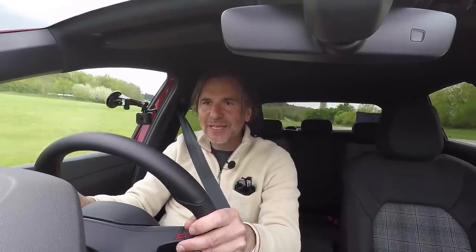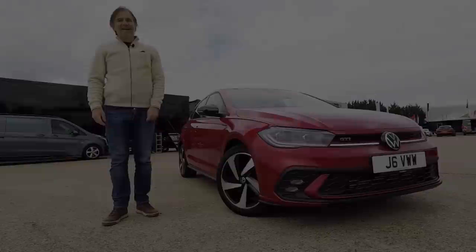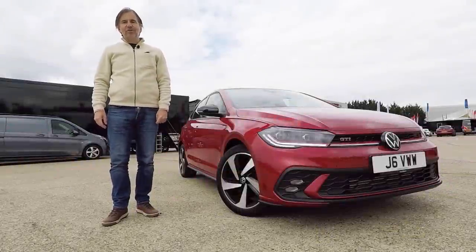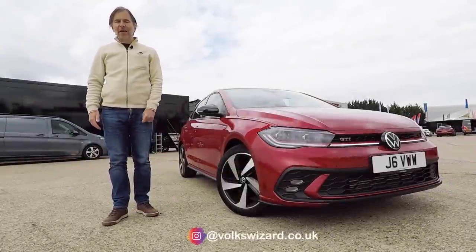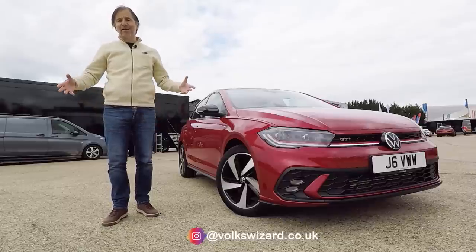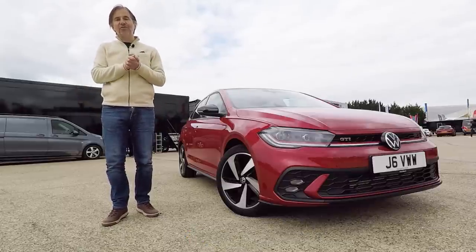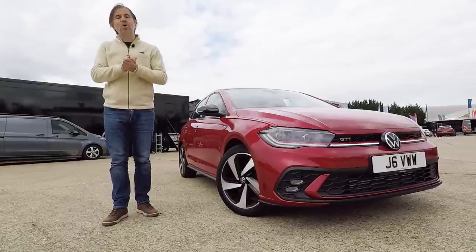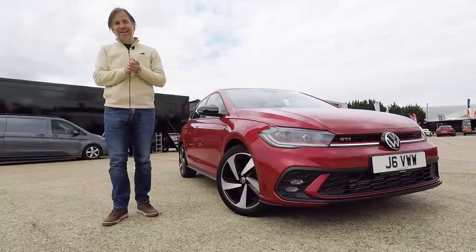Is it a rival for the Golf GTI? Hello guys and welcome back to the Volkswizard channel. Now I'm a Golf GTI man through and through, but I've always had a lot of respect for the Polo GTI because I like a small fast car. But so far none of the versions have really proved a challenge to the Golf GTI dynamically. Well that may all change now with the brand new Polo GTI which has just come to market in the UK.